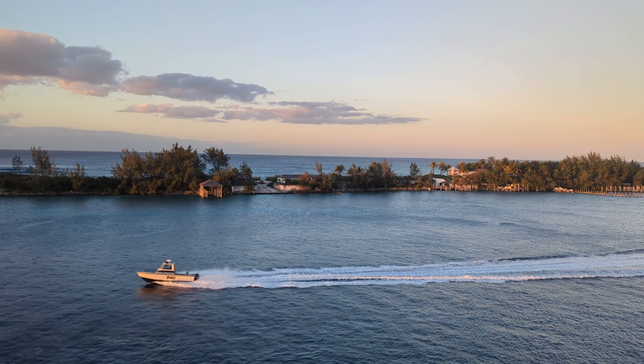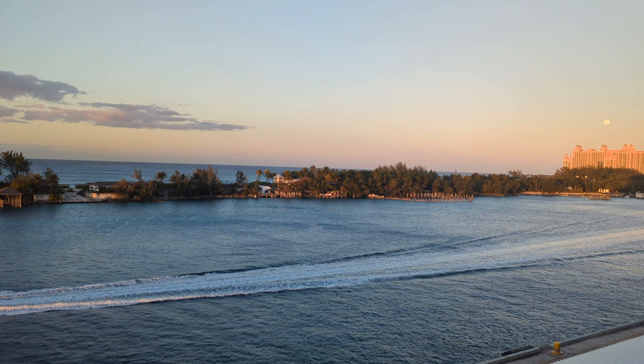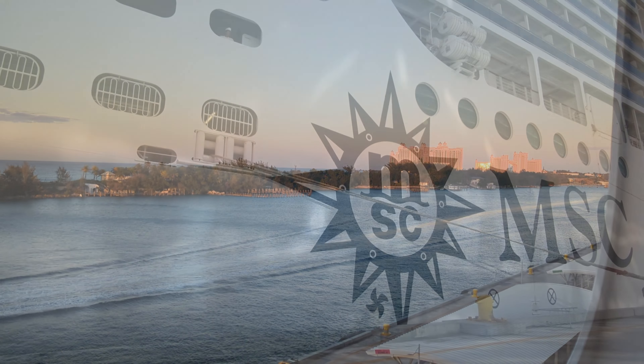Overall, it was an excellent view from our balcony. Comfortable spacing and made for an excellent cruising experience.